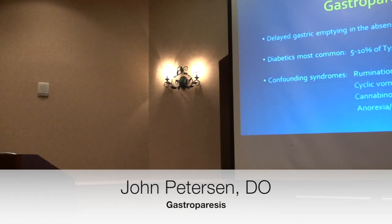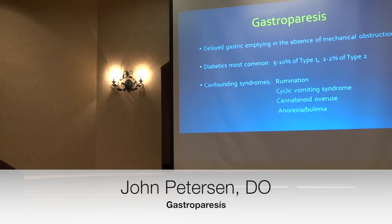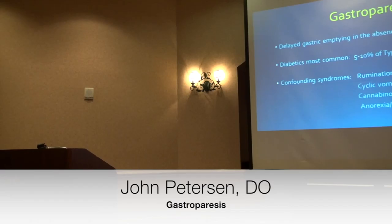What is gastroparesis? It is delayed gastric emptying in the absence of any mechanical obstruction. It's most common in diabetics, but we're seeing more and more of the idiopathic group, which probably makes up 30% to 40% of cases — mostly post-viral infections with Epstein-Barr or CMV. It is estimated that 5% to 10% of type 1 diabetics can develop gastroparesis, and after 10 years of juvenile diabetes there's probably a 50-50 chance that patient has gastroparesis.